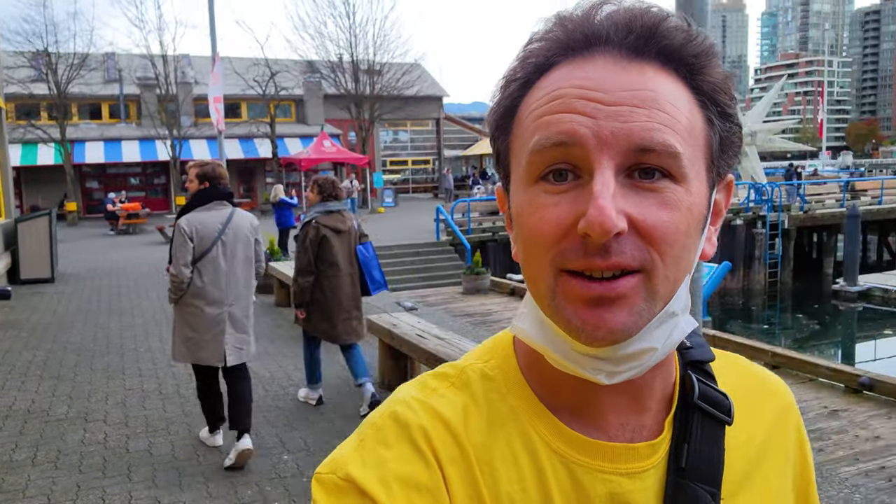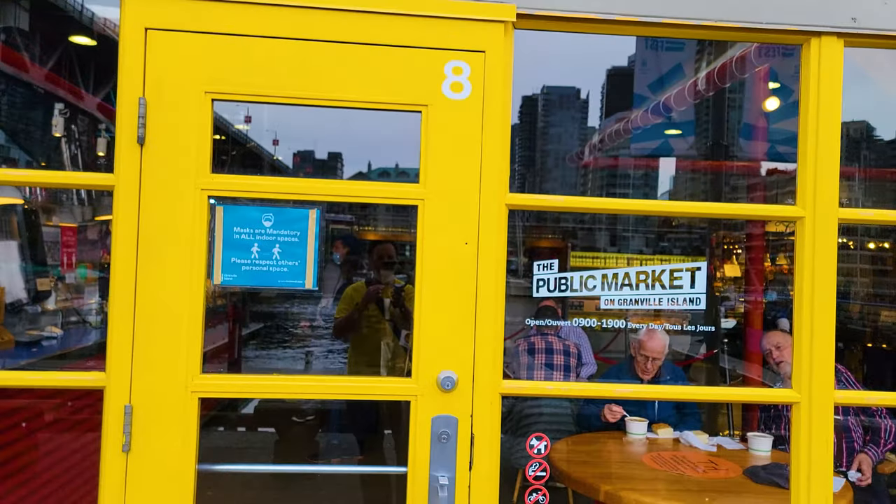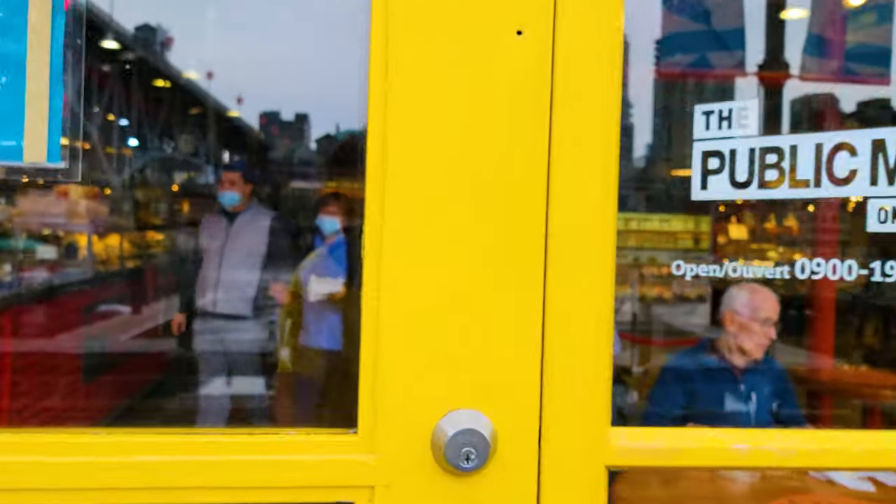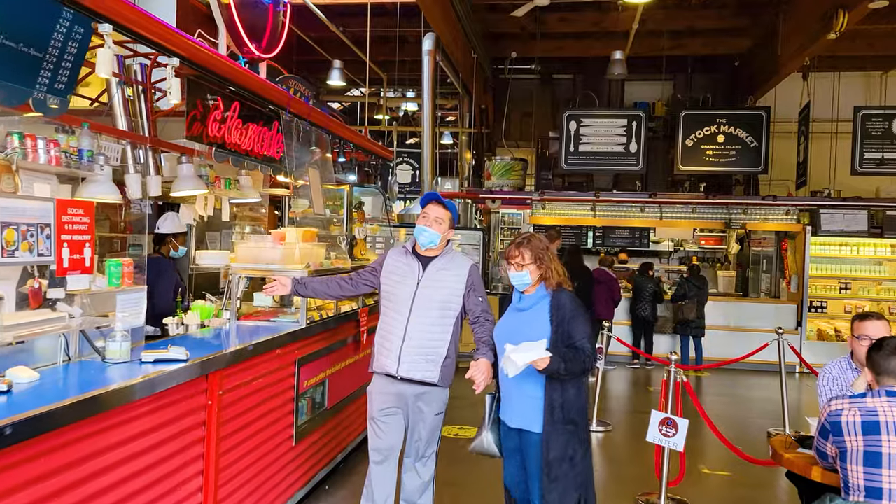A walking tour of the Granville Public Market in Vancouver, Canada. I'm Chris, this is Yellow Productions. I do travel guides that are fun, informed, and entertaining. In this video, I'm going to take you inside this market right here, one of Vancouver's great markets. And of course, we're going to go in this door since it's the yellow door.